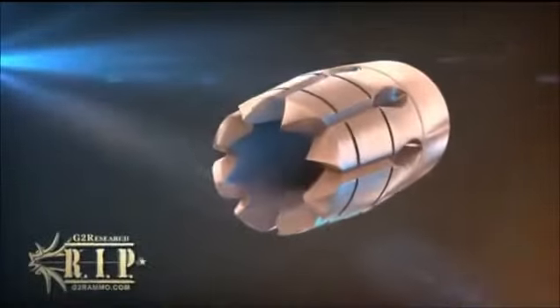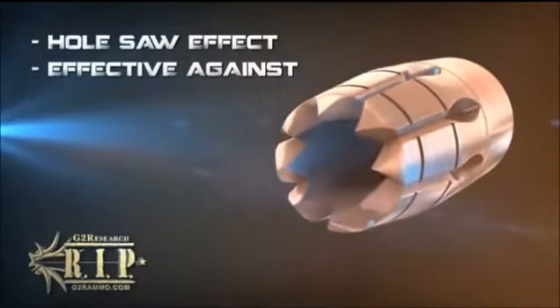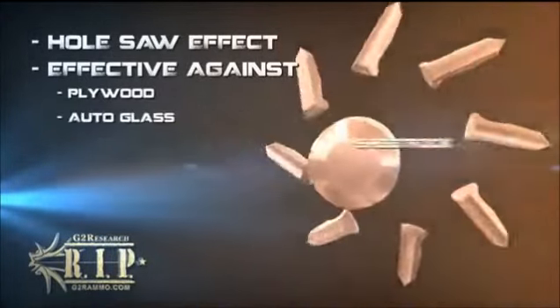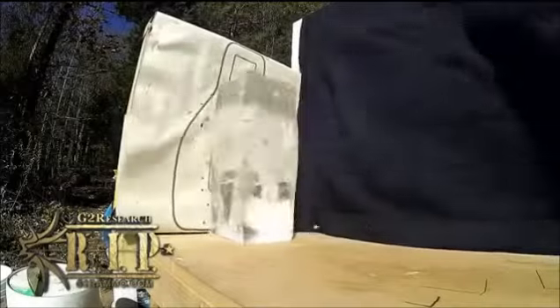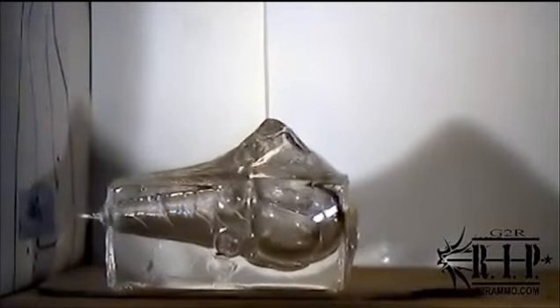As material fills the hollow center, the trocar points joined at the RIP begin to function much like a hole saw, effectively ripping through obstacles — like plywood, auto-glass, sheet rock, cinder block, sheet metal, and multiple layers of denim. The acoustic wave imparted into the intended target is sent along predictable vectors. This action creates an ease of entry by reducing the deceleration at the point of impact, allowing potential energy to be conserved, thus transferring a devastating kinetic energy wave. The result is a high level of accuracy and repeatability, where it counts.